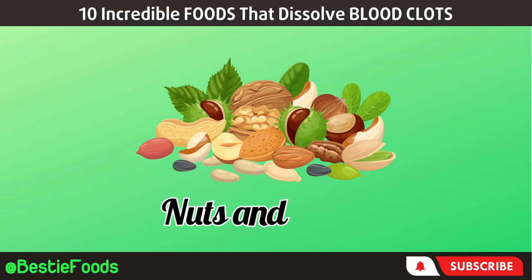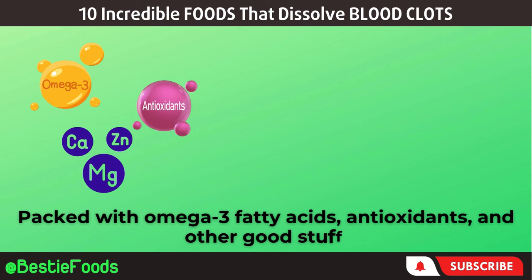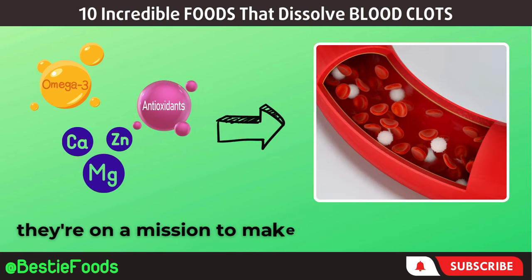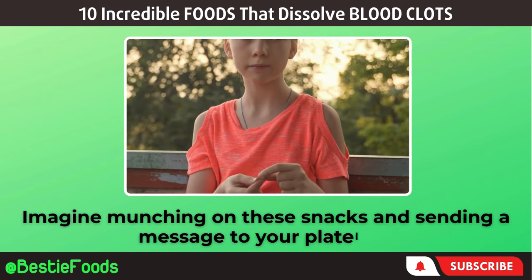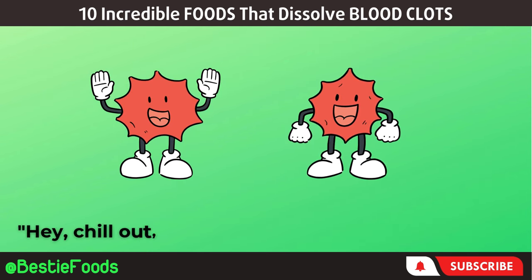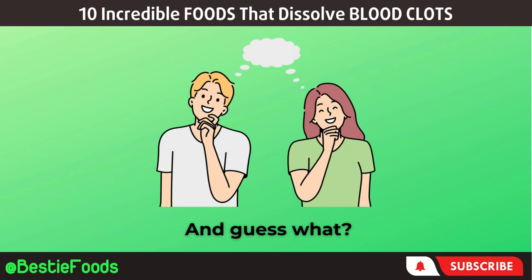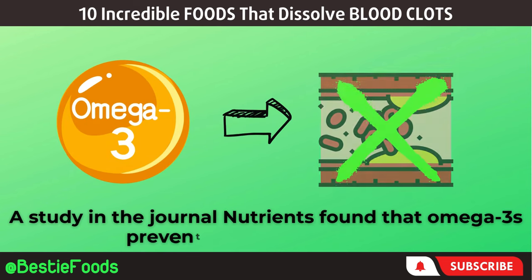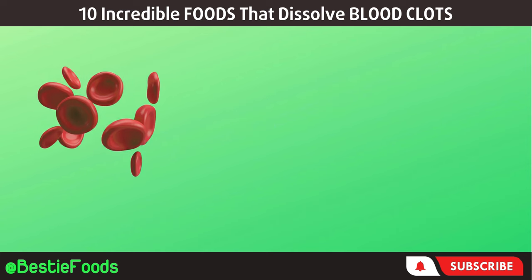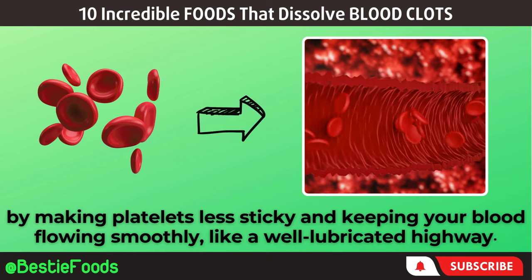First, let's talk about nuts and seeds — they're like the superheroes for your blood vessels. Packed with omega-3 fatty acids, antioxidants, and other good stuff, they're on a mission to make your blood less sticky. Imagine munching on these snacks and sending a message to your platelets: chill out, no need to stick together so much. Science backs it up — a study in the journal Nutrients found that omega-3s prevent blood clot formation by making platelets less sticky and keeping your blood flowing smoothly.